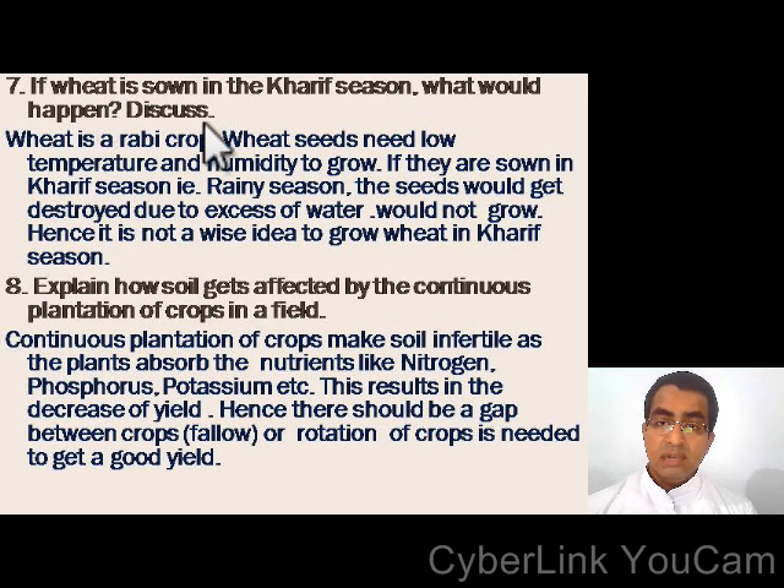Question number 7: if wheat is sown in the kharif season, what would happen? Discuss. Wheat is a rabi crop. Wheat seeds need low temperature and humidity to grow. If they are sown in the kharif season, that is the rainy season, the seeds would get destroyed due to excess of water and would not grow. Hence, it is not a wise idea to grow wheat in the kharif season.